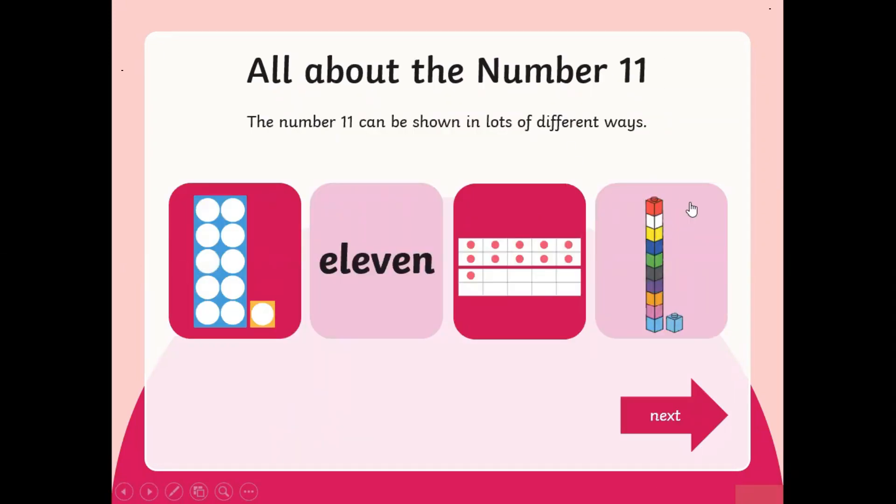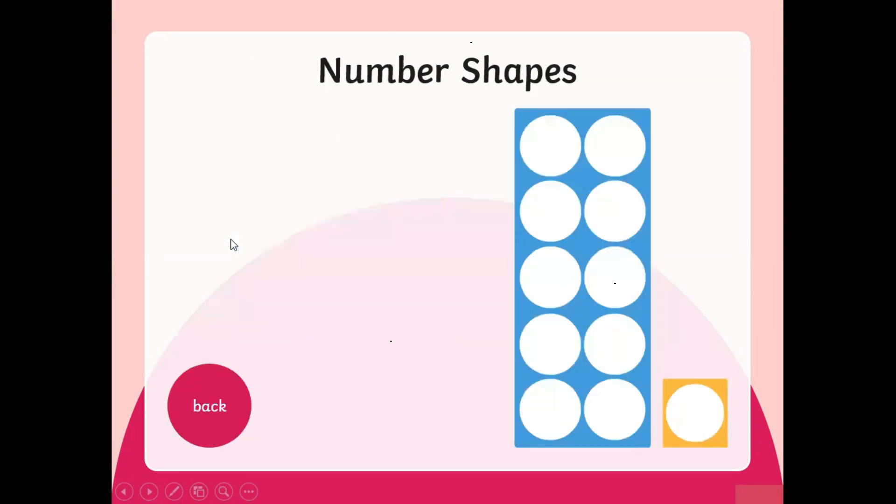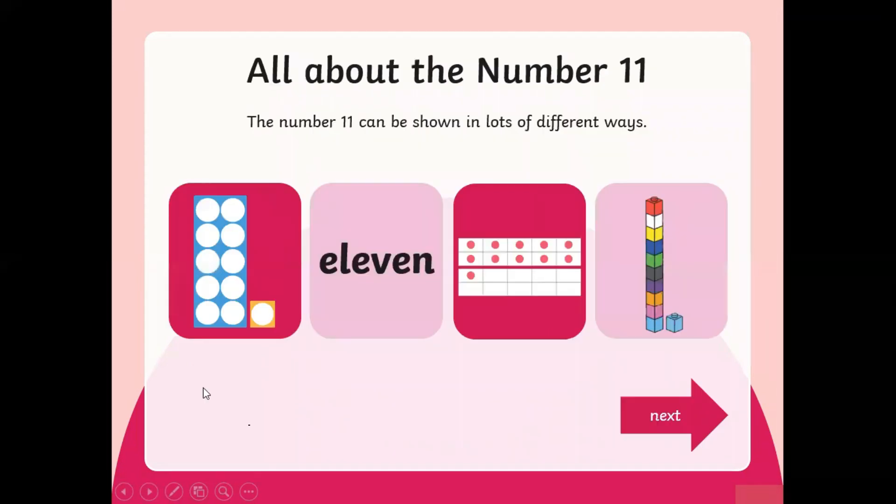The number 11 can be shown in lots of different ways. It can be shown like this, written out like this, shown in a grid pattern like this, or shown in a grid pattern like this.